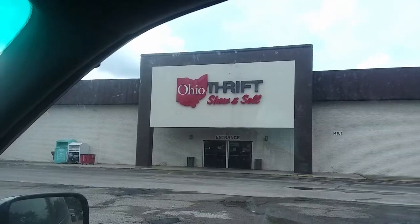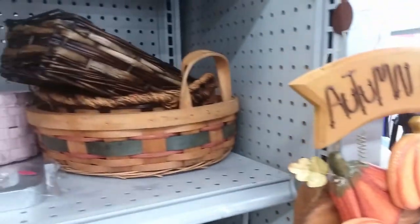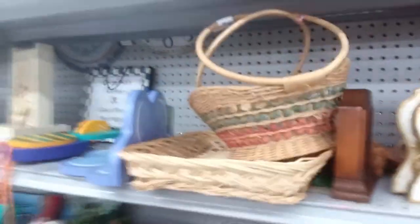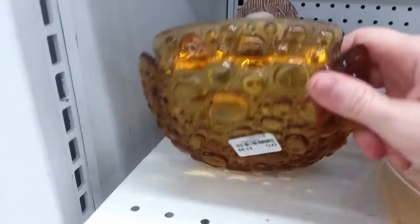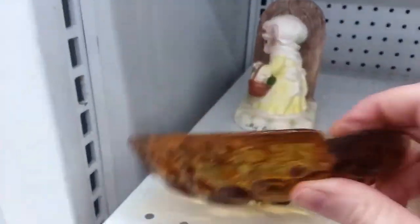So that was everything I found at the first stop — that's a lot, and I still had five places to go. Then I headed over to Ohio Thrift on Refugee Road. The neighborhood seemed just a little sketch to me — it was run down. But as soon as I was inside, everything was bright and clean and fully stocked. It was very much what I've come to expect from an Ohio Thrift.